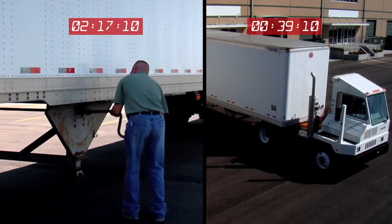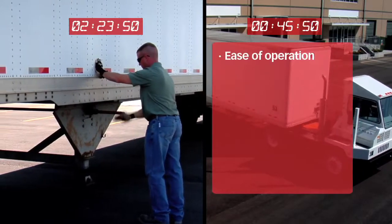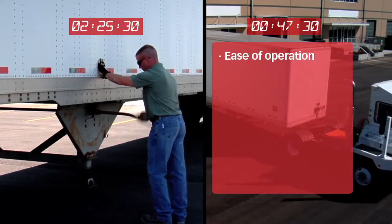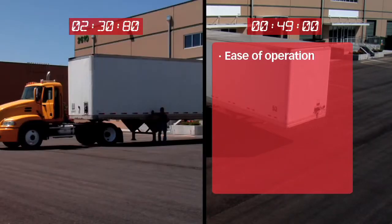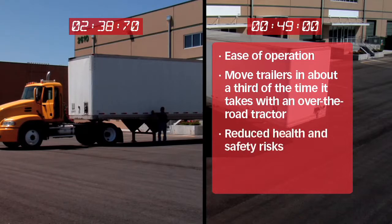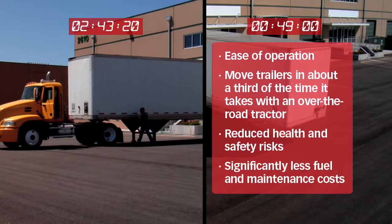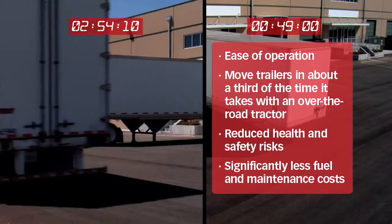It's easy to see the differences an Ottawa terminal tractor can make in your operation: ease of operation, maneuverability, quicker trailer engagement and disengagement — purpose-built specifically to meet your business demands. Move trailers in about a third of the time it takes with an over-the-road tractor. Reduce health and safety risks for operators. Significantly less ongoing fuel and maintenance costs. For you, that means fewer operational headaches, improved safety consideration, getting more done in less time and feeding your bottom line.